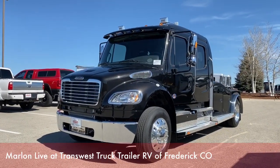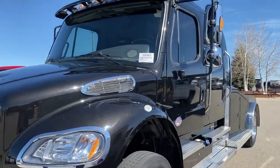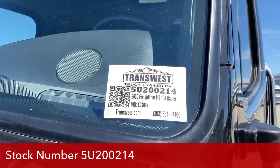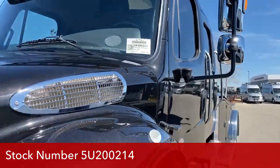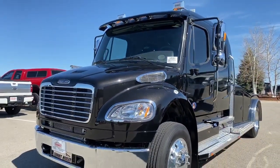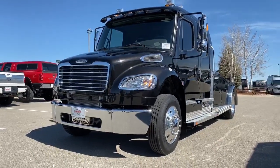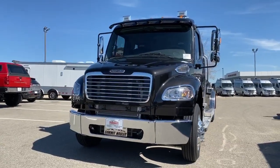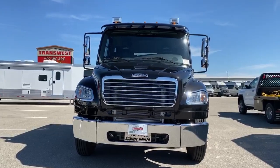Stock number 5U-200-214. You might be asking why we have a used 2020 on our lot. The previous owner did buy this one and realized it didn't have enough power for what he needed it for, so he switched from the M2-106 to the M2-112.